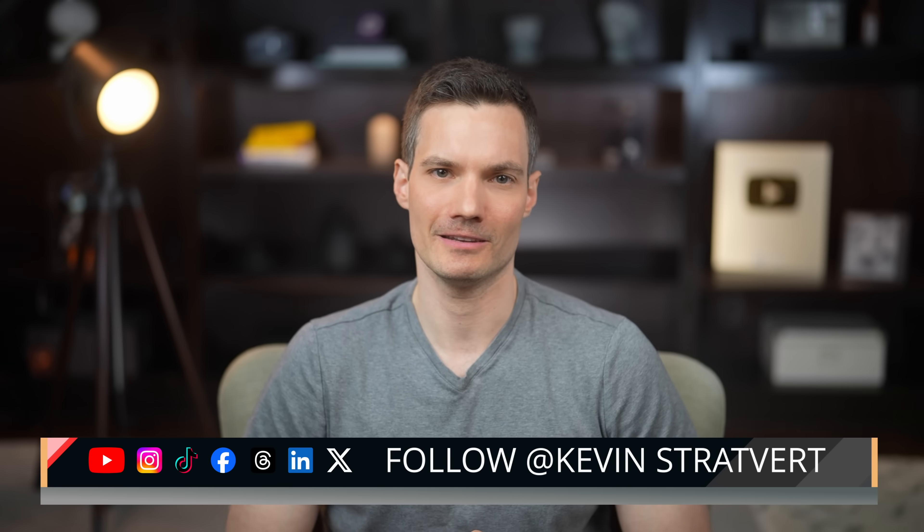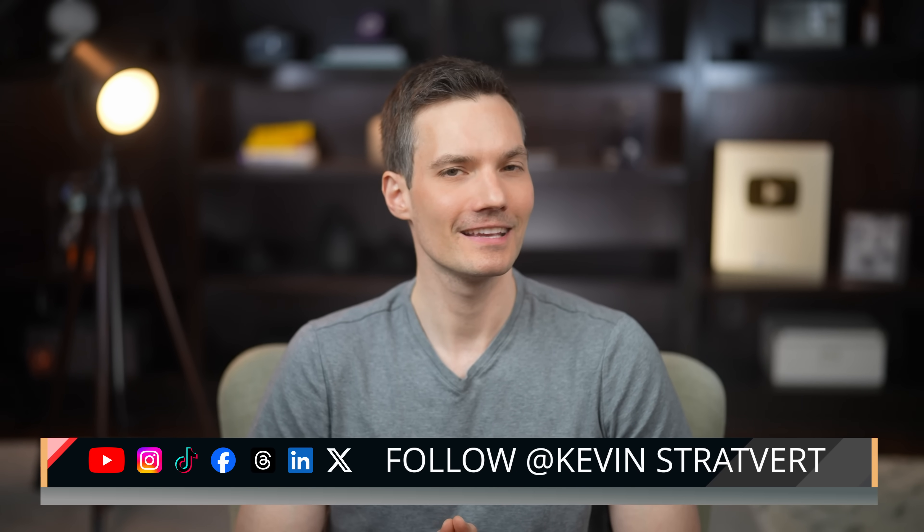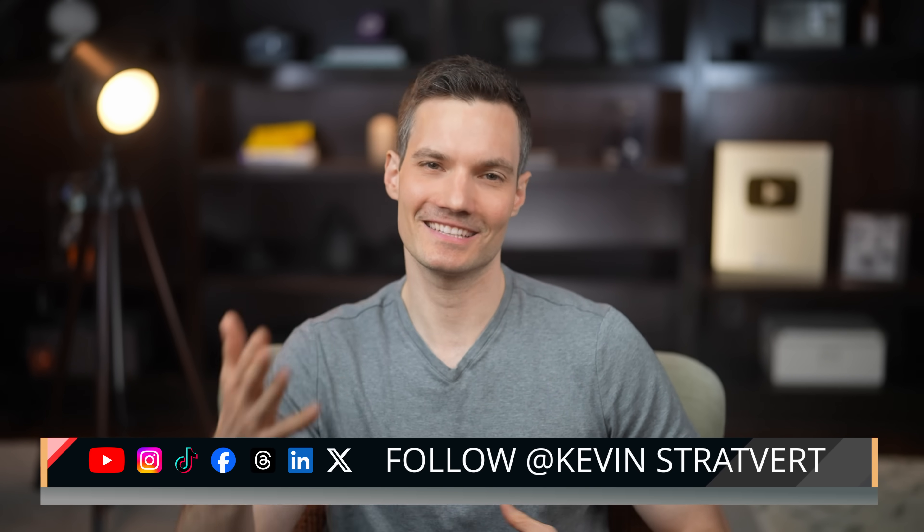And there you have it — 11 powerful hacks plus a bonus to help you get way more out of ChatGPT. Which tip are you most excited to try? Let me know in the comments. If you learned something new, hit that like button and subscribe for more tips like this. And if you'll excuse me, I've got a cookie delivery to make. See you next time.